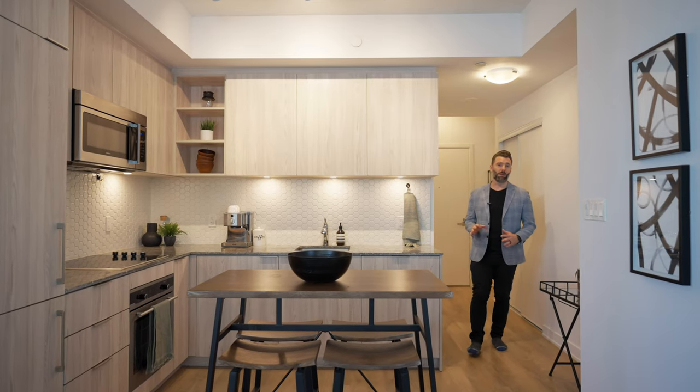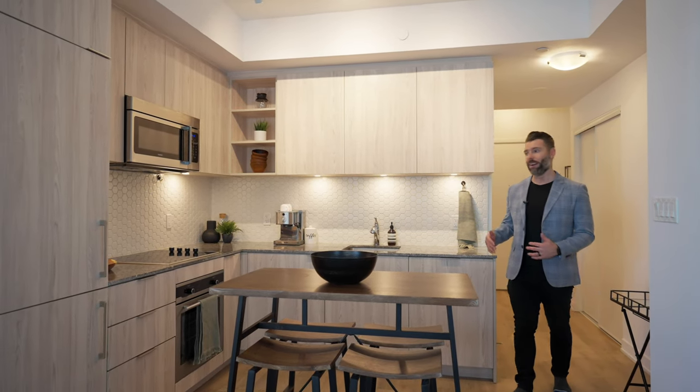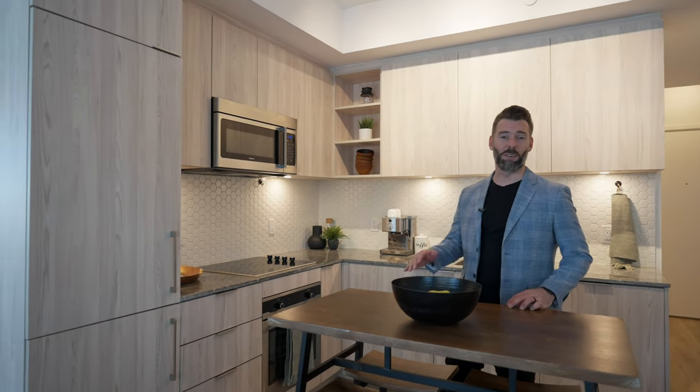When you step into this one bedroom, one bathroom condo, you enter the foyer with the bathroom, plenty of storage, and a stacked washer and dryer. As you come into the kitchen, you'll find wraparound quartz countertops, built-in appliances, and plenty of space for an island or kitchen table.